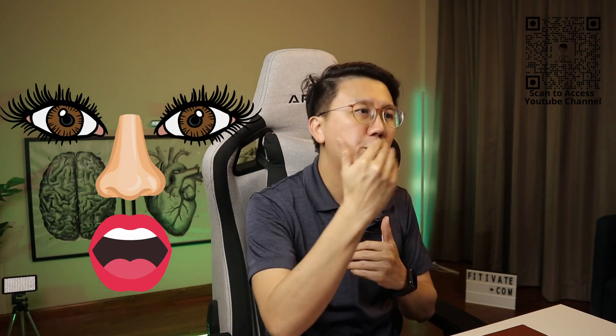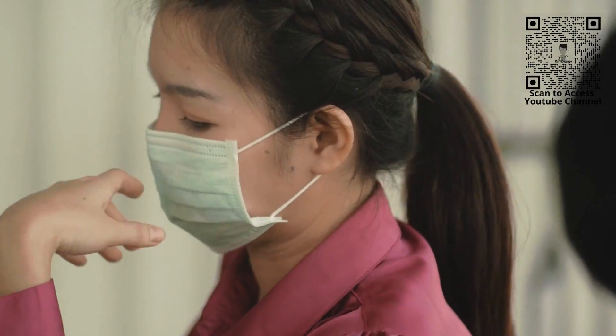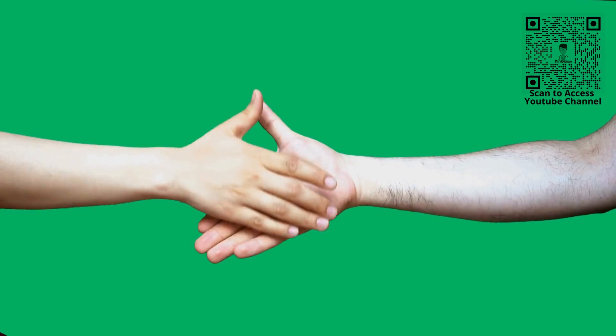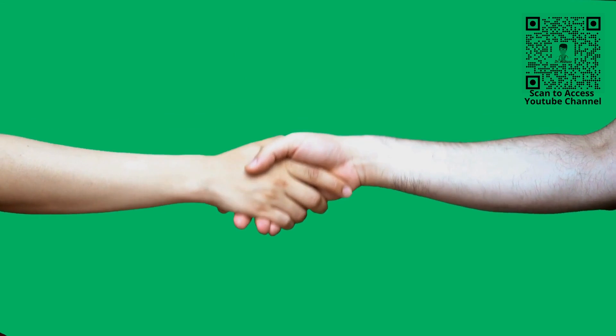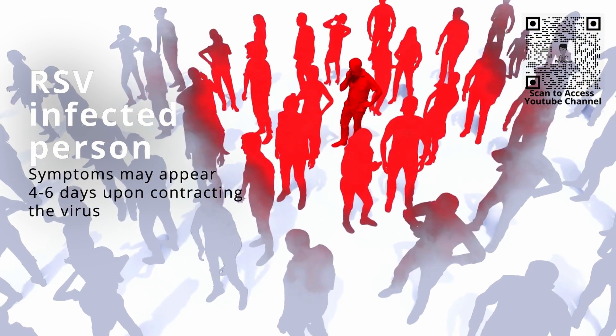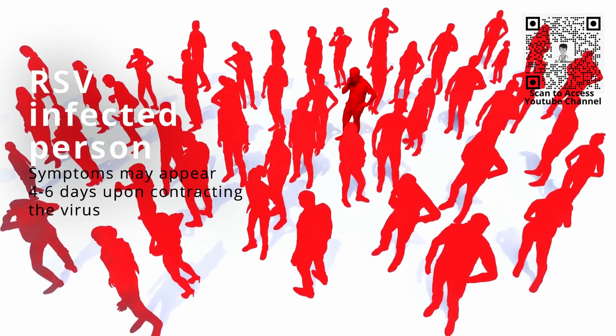The virus enters the body through the eyes, nose and mouth, and the spread is usually via respiratory droplets from an infected person. You and your child can become infected if someone with RSV coughs or sneezes near you. The other method is via direct contact such as shaking hands or even touching a surface or item that has the virus on it, like a doorknob or toys. An infected person is most contagious during the first week of the infection. The incubation period can be 4 to 6 days after exposure, meaning symptoms can appear 4 to 6 days after contracting the virus.